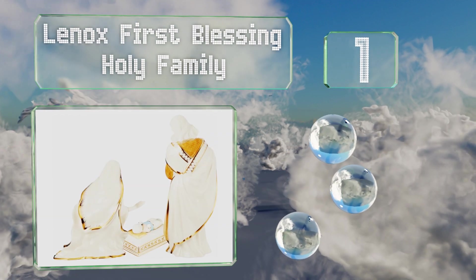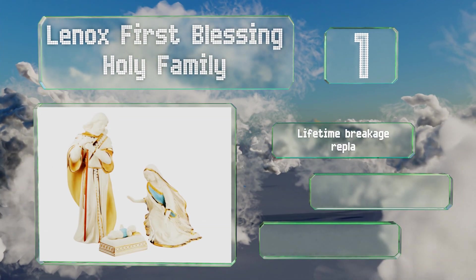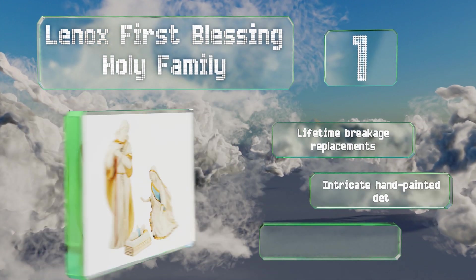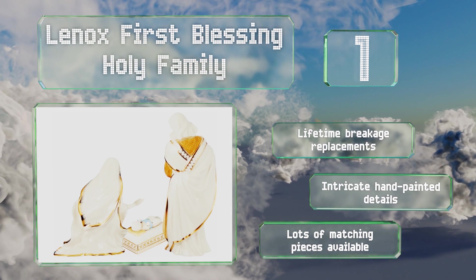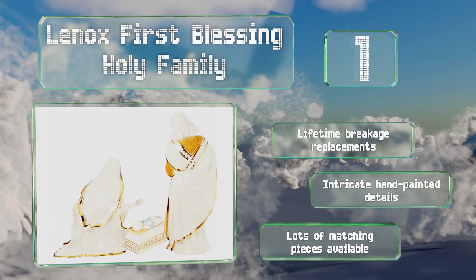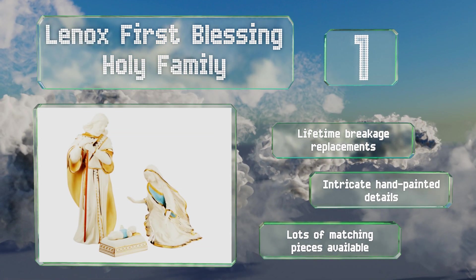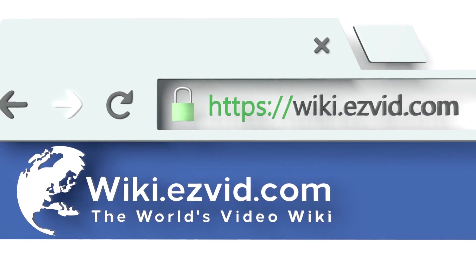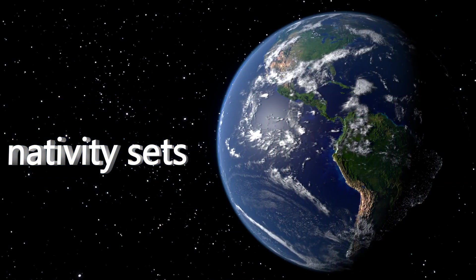Coming in at number one on our list, the Lennox First Blessing Holy Family is an elegant choice that you can fit atop almost any table or dresser in your home. It's crafted of porcelain with real 24-karat gold accents, making it an heirloom your family will cherish for generations. It boasts lifetime breakage replacements and intricate hand-painted details, and lots of matching pieces are also available.